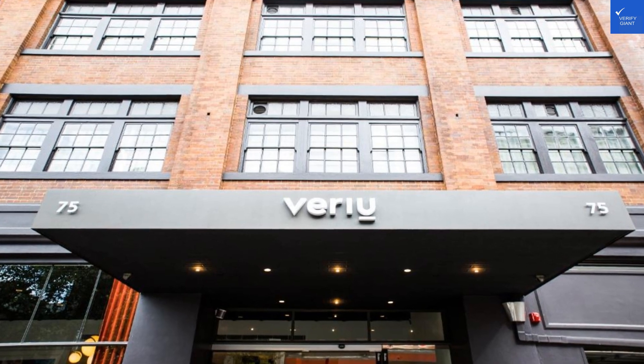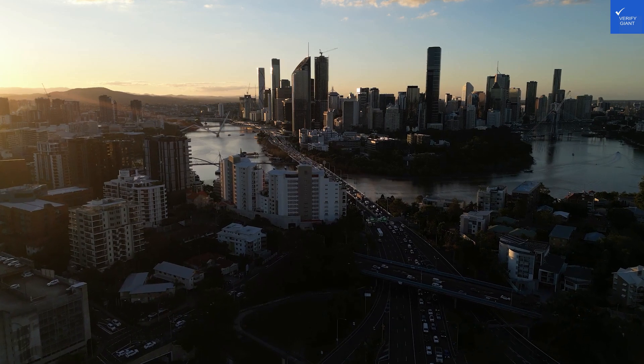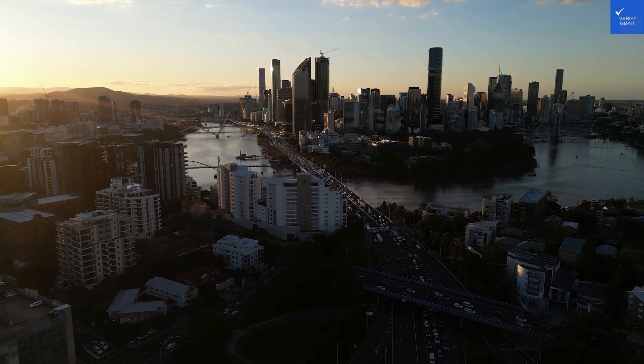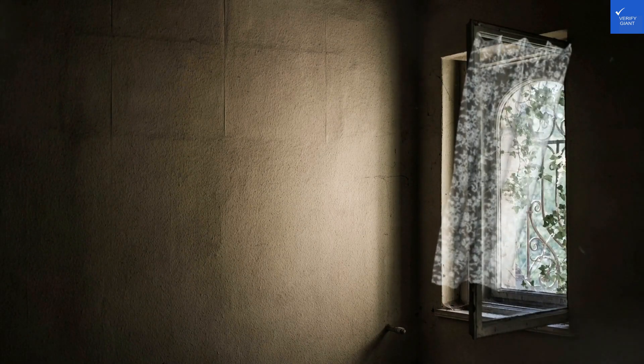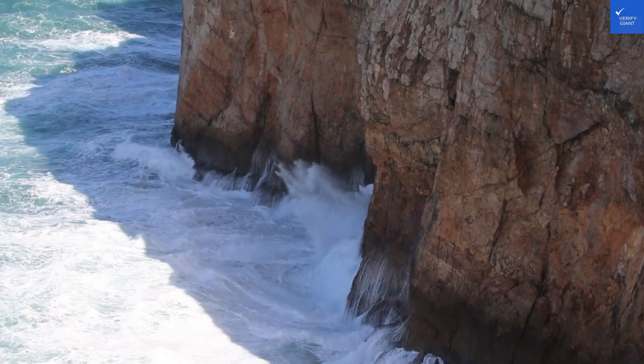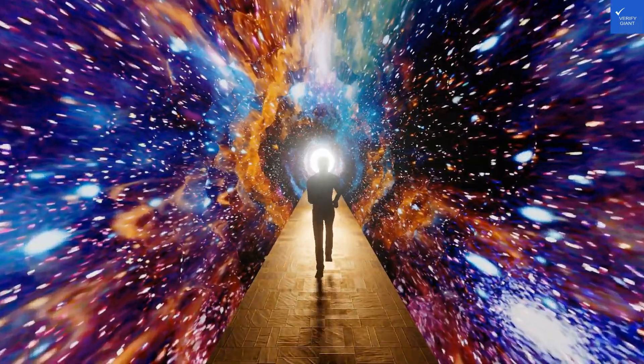First up, location. Verayu Central sits a mere 600 meters from Central Station and a 5-minute jaunt from Chinatown. Sounds great, right? But if you're lugging your suitcase uphill, you might start questioning your life choices. One review said, 'Great location, but my back still hates me.' So, location gets a score of 7 out of 10.